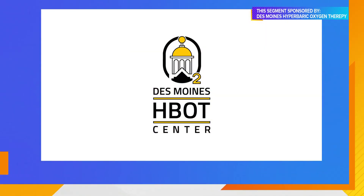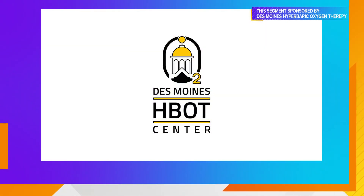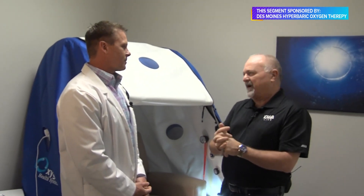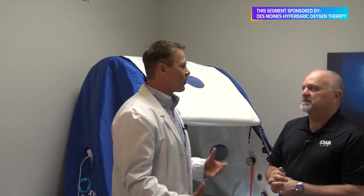It's oxygen under pressure. This is a hyperbaric oxygen therapy chamber, and it puts oxygen under pressure that does so many things to help the body heal. There's a lot of science behind this, and this has been around since the 1600s. People may know of it for decompression sickness, which is probably what they've heard of before with hyperbaric oxygen therapy.